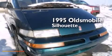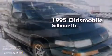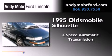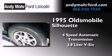This is a 1995 Oldsmobile Silhouette. This minivan has a 4-speed automatic transmission and a 3.8-liter V6.